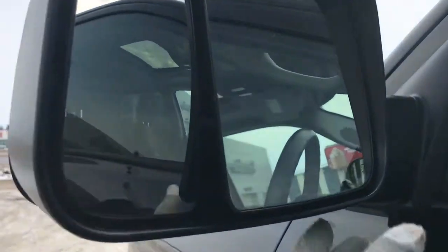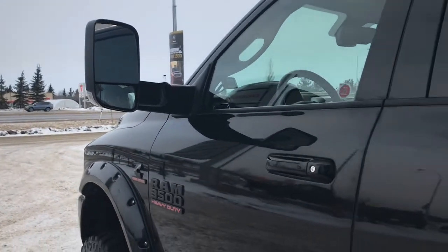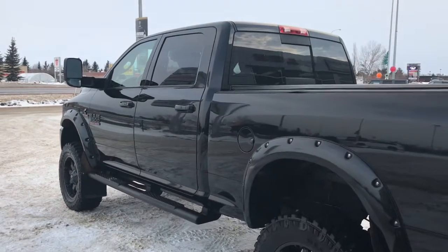We have your trailer tow defrosting mirrors, your keyless entry, black side steps, mud flaps on all four corners, and your lift kit.